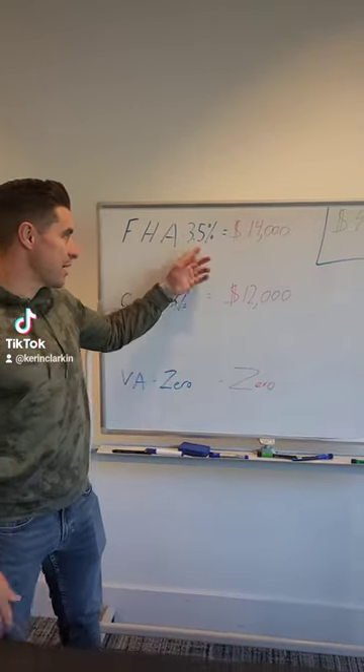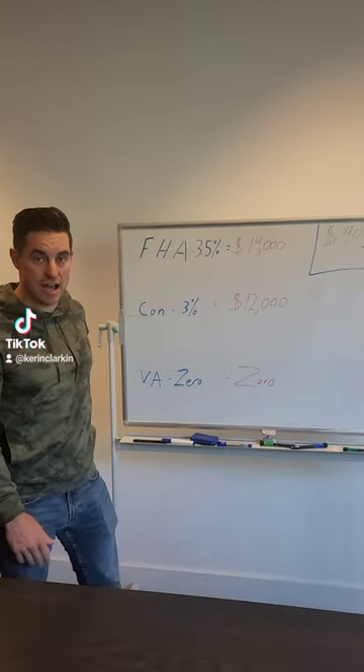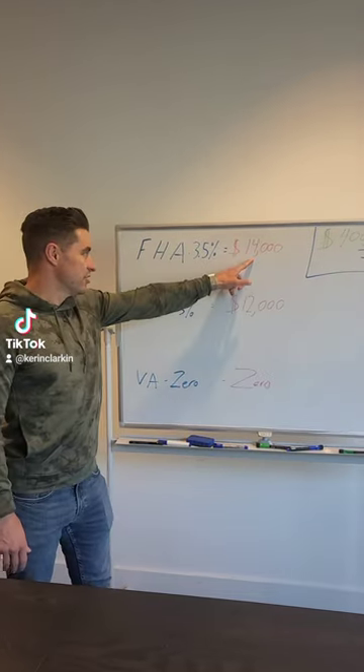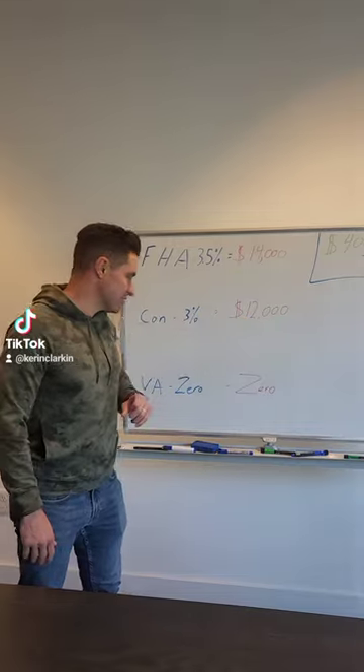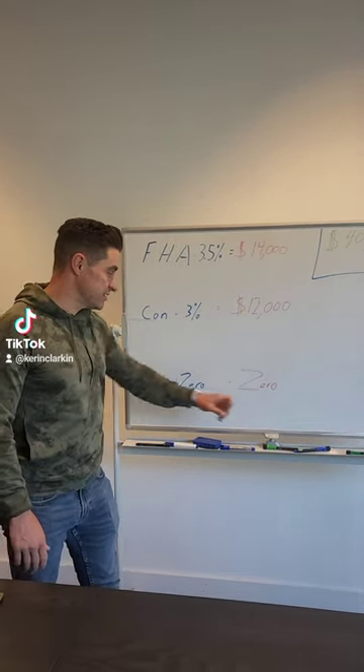Hey guys, these are the most popular minimum down payments you have here. 3.5% for FHA — you would need $14,000. Conventional, 3%, $12,000. VA, if you're a veteran, zero.